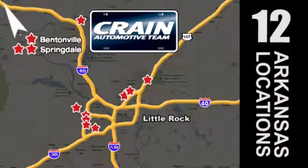Visit us anytime at Craneteam.com. Craneteam's got them! Craneteam.com